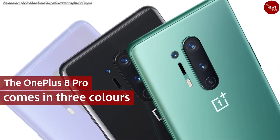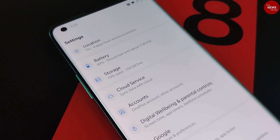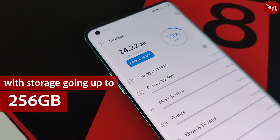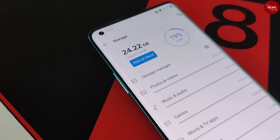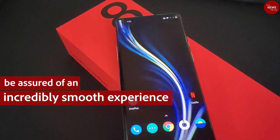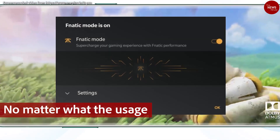The OnePlus 8 Pro comes in three colors, with 8GB and 12GB RAM options and storage going up to 256GB. With the Snapdragon 865 chipset, be assured of an incredibly smooth experience no matter what the usage.